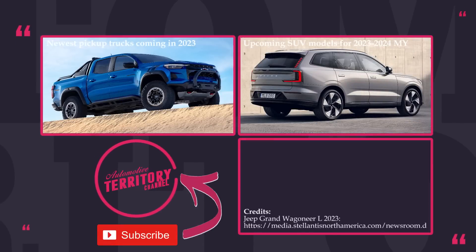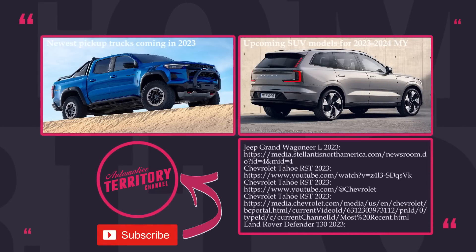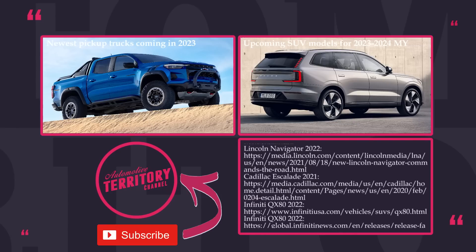How do you like the modern lineup of the world's largest SUVs? Which one of these giants deserves to become your dream car? Let us know in the comments section below, smash the like button, and subscribe to Automotive Territory to not miss the most informative car buying guides on YouTube.